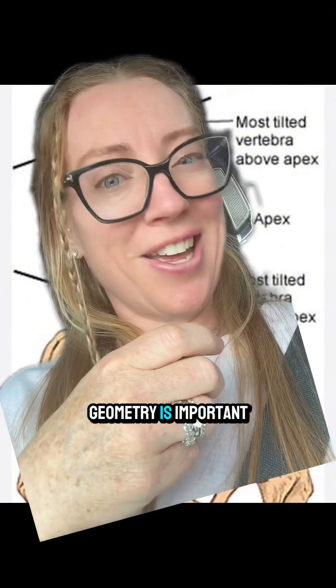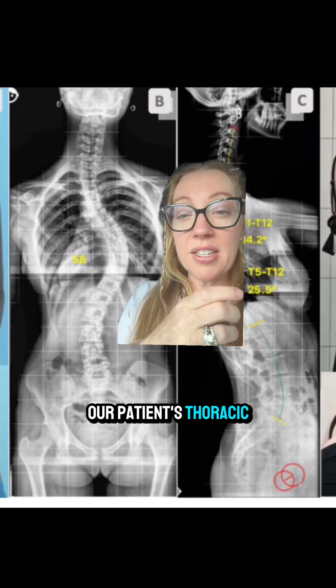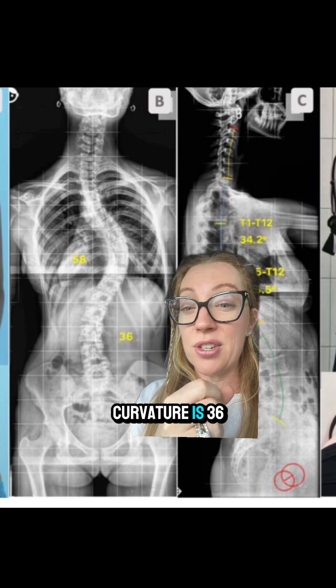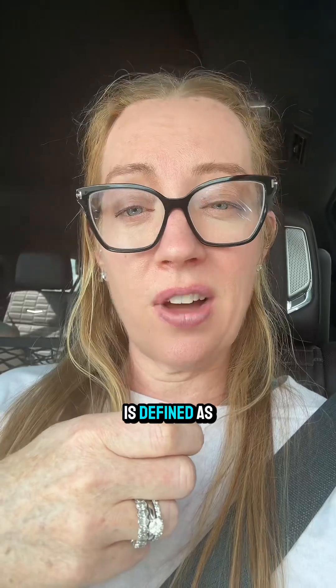See, kids, geometry is important. Our patient's thoracic curvature is 58 degrees and her lumbar curvature is 36 degrees. A Cobb angle of over 10 degrees is defined as scoliosis.